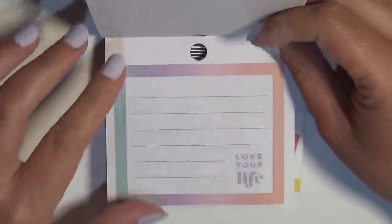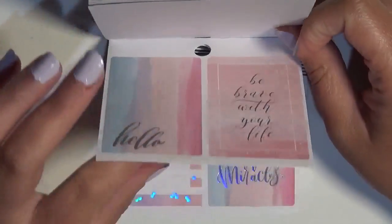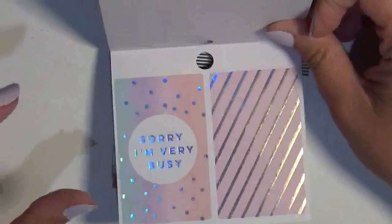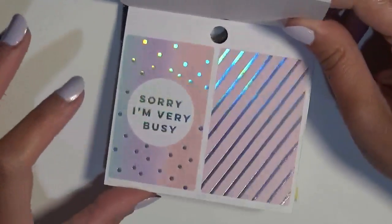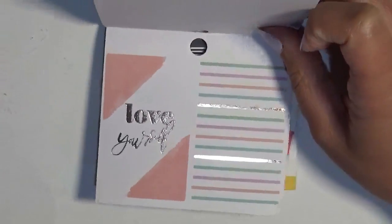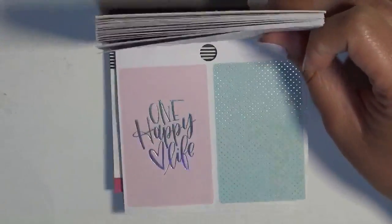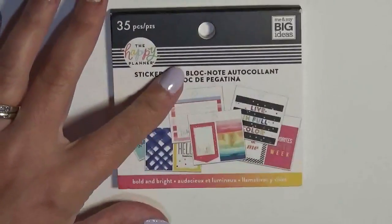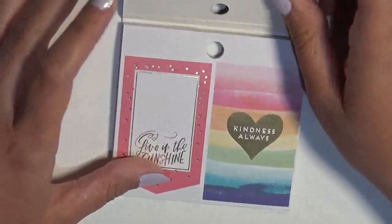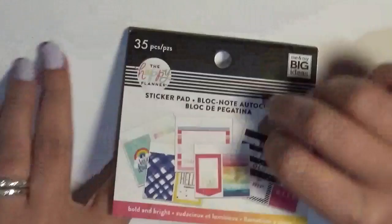I have some of the regular sticker books coming up in this haul too. I got all of these at Joann's, but check the Joann's website because two of the Joann's in my area did not carry this — the third one did, so I had to drive a little further. I kept waiting until I saw them labeled as in stock on the website. This next one — the Bold and Bright — my sister-in-law knew I was on the hunt and had an extra one, so she gave it to me.